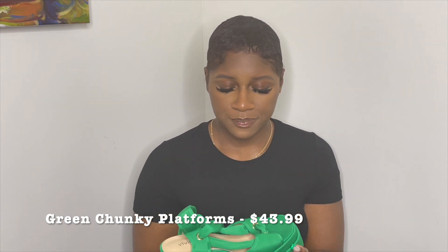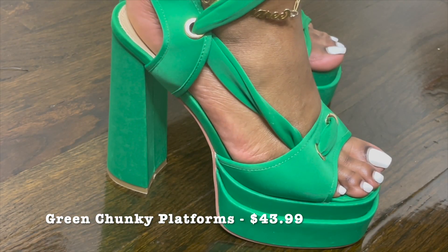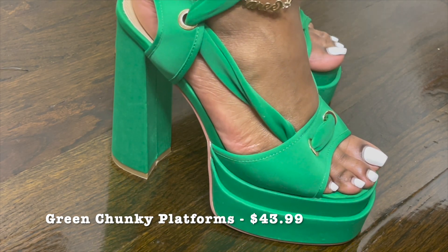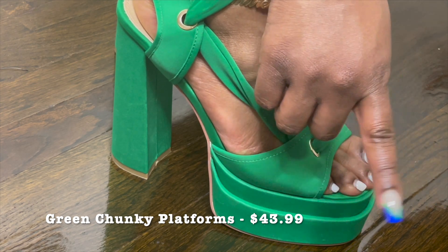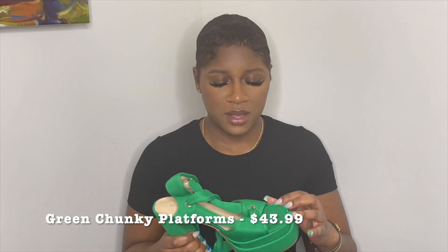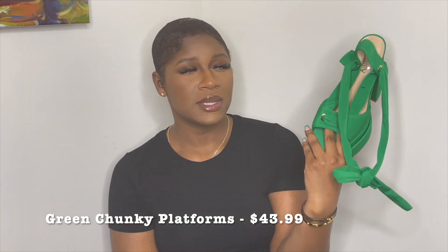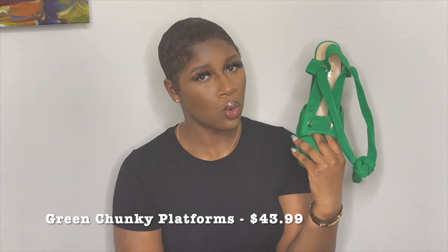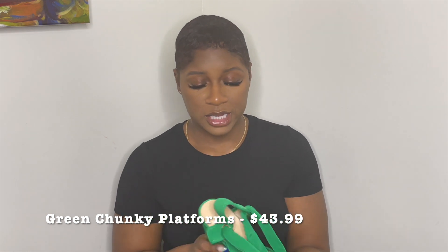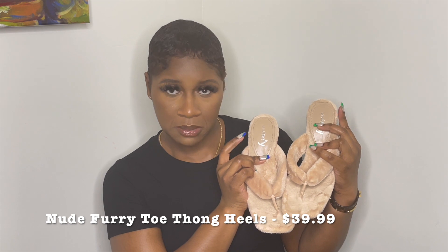I had originally bought these to go with my nails for my content day, but I ordered a nine and I'm a nine true to size. I have long toes so they peeked over the top a little bit. I went ahead and reordered in a size ten so I can actually wear them comfortably. But for the sake of this video — these are fire. I believe they had them in black and orange as well, and they have gold hardware. I'm a gold girl so I love these.